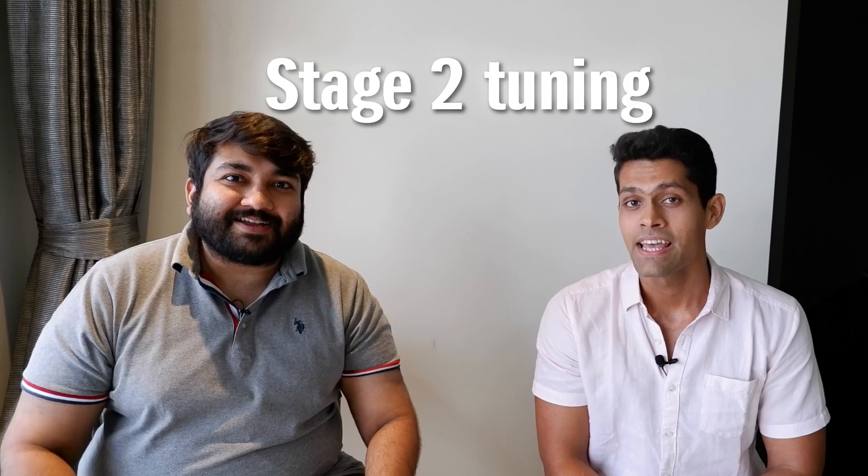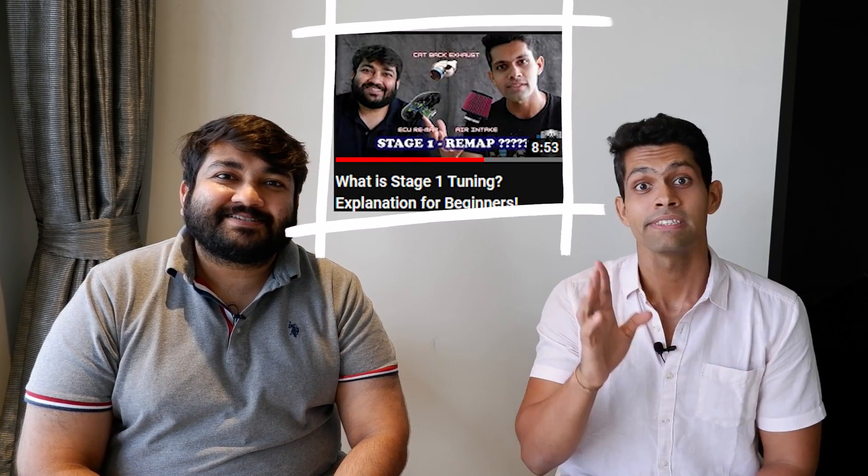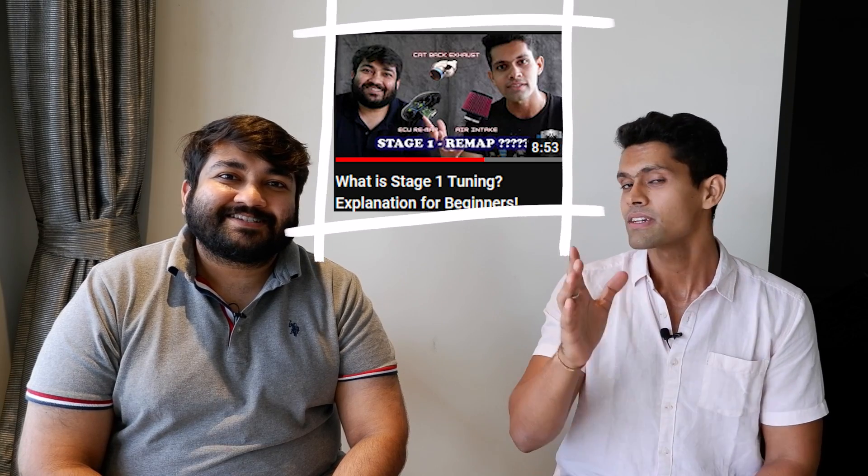Hey guys, welcome back to the channel and welcome back to another video. This is an educational one — it's a lot different from what we've been shooting recently but I think this was quite due. We've got a lot of responses for making educational videos, so today we're going to talk about stage 2 tuning. If you're a beginner you should check out our first video which was about stage 1 tuning for beginners, because then you'll understand why this is the next step.